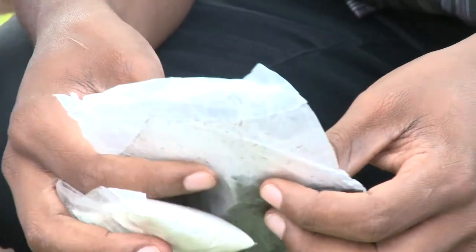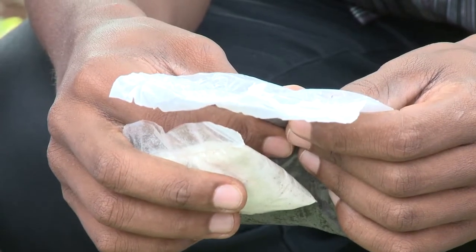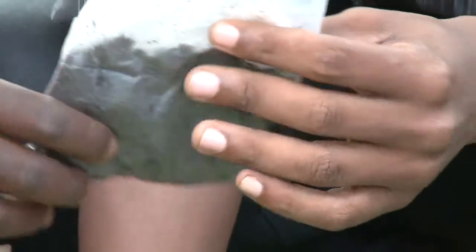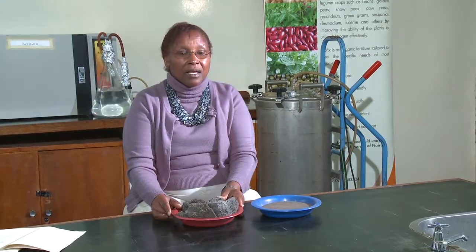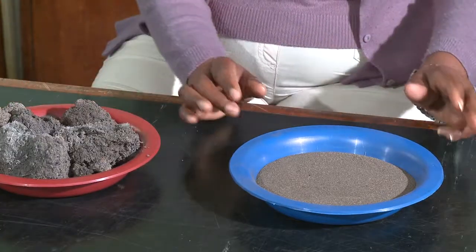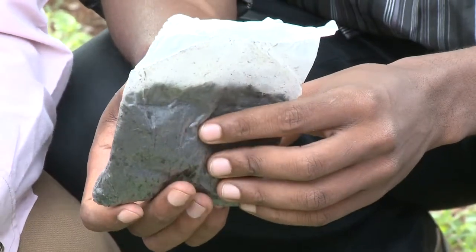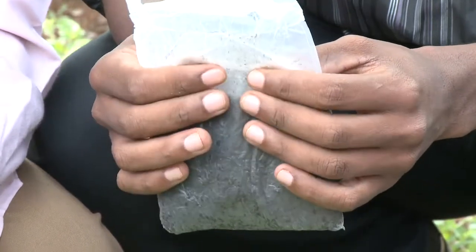In the package there is also another small packet with a black substance. This black stuff is our inoculum. We are working with very, very small microorganisms — these bacteria — and they need a media to carry them. The carrier we use for Rhizobium is peat material called Futamad, obtained from the sugar industry. For use as a carrier, we grade it to a very fine grade of about five microns so that the bacteria are able to stick onto it. This creates a very good environment for the bacteria to survive while they are in the packet.